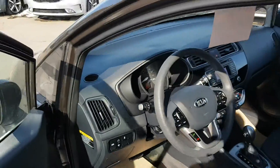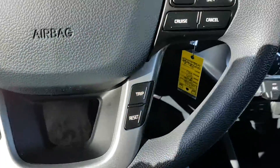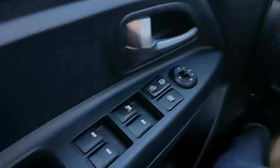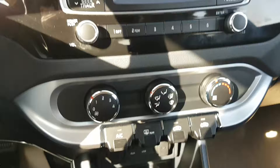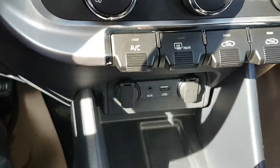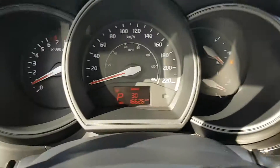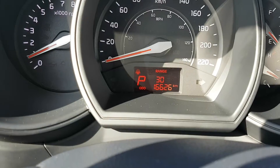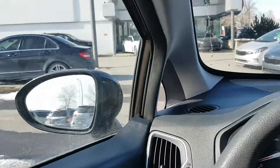On the inside it's got all the convenience features you're looking for. It comes loaded with Bluetooth and hands-free controls, cruise control, power windows, doors, and mirrors, air conditioning, and USB connectivity so you can charge your phone or other devices on the go. All this with under 17,000 kilometers, and it's all for under $15,000.